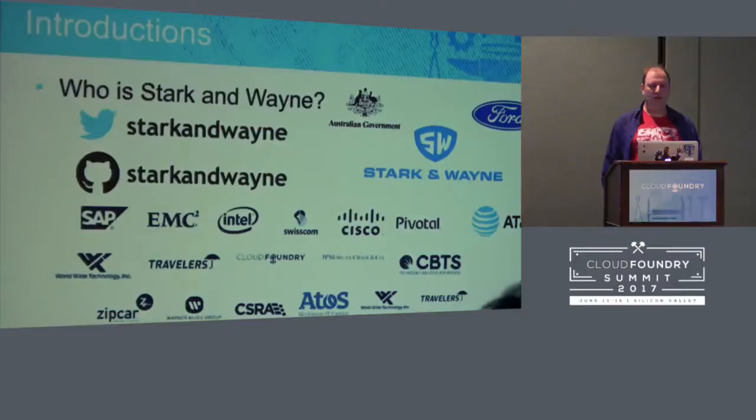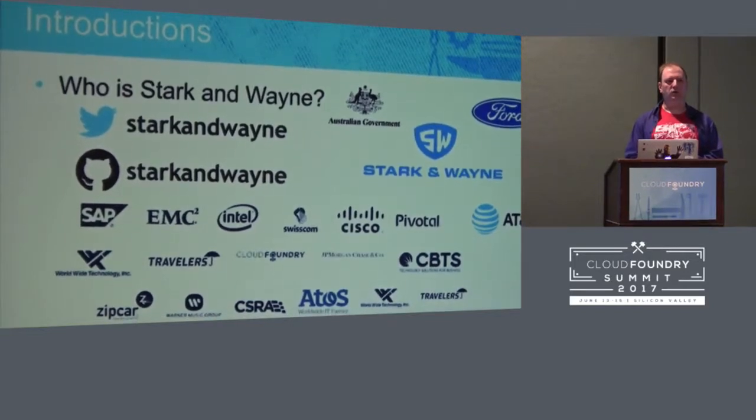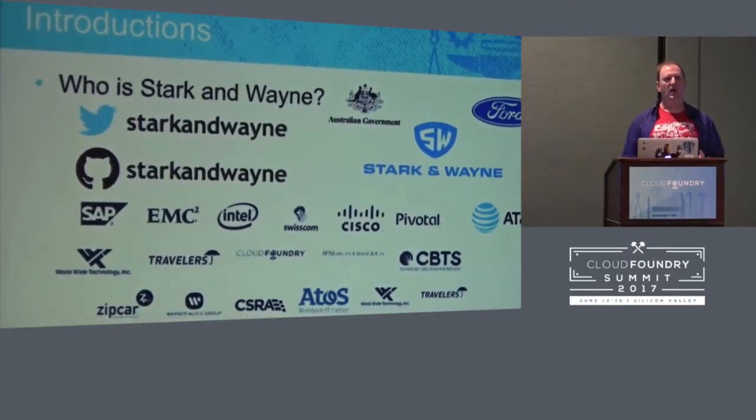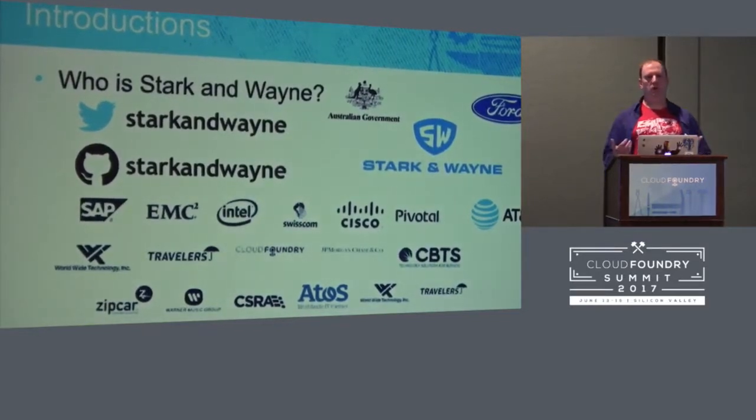Stark & Wayne is the leading Cloud Foundry community support company that helps all sizes of companies build out their Cloud Foundry. Everyone at Stark & Wayne loves Bosch, loves Cloud Foundry, loves the community, and we want to make things incredible. Dr. Nick's quote is, everybody deserves nice things.